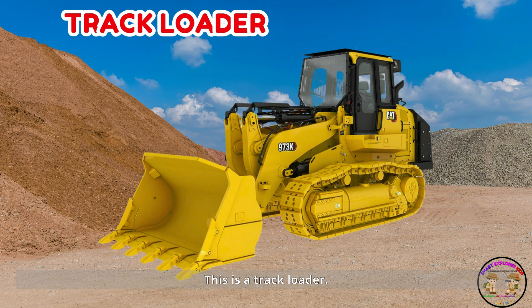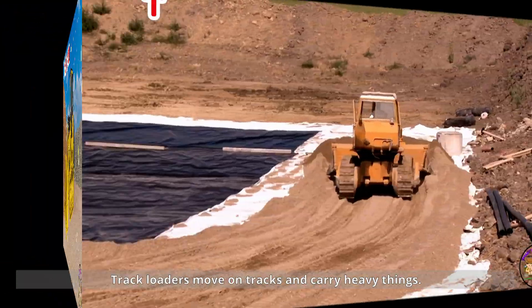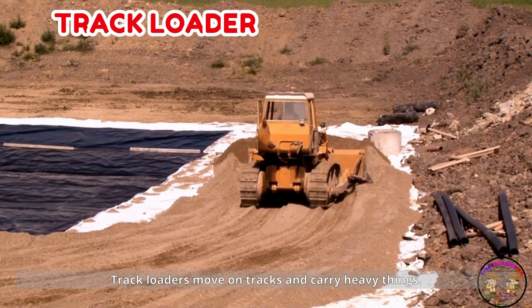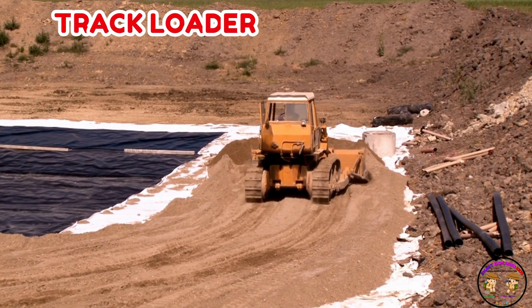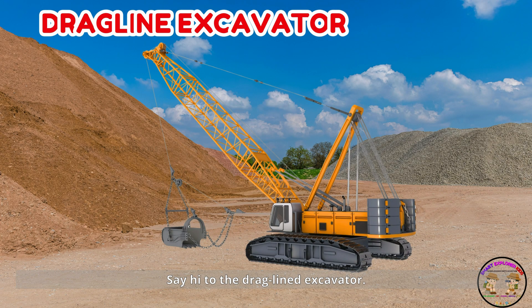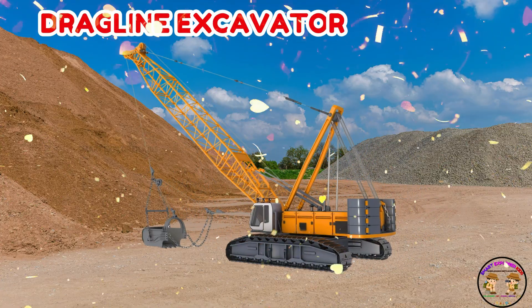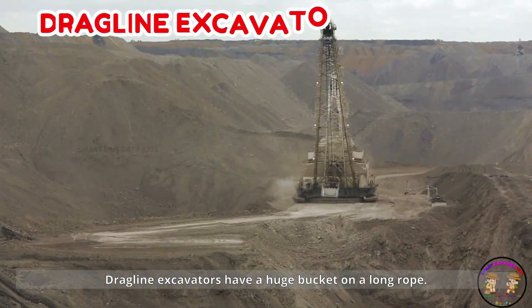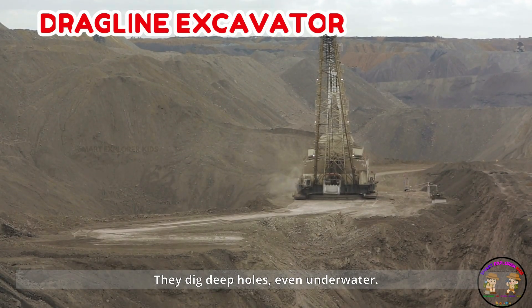This is a track loader. Track loaders move on tracks and carry heavy things. They can dig, push, and lift. Say hi to the dragline excavator. Dragline excavators have a huge bucket on a long rope. They dig deep holes, even underwater.